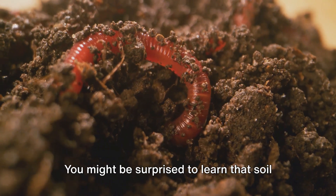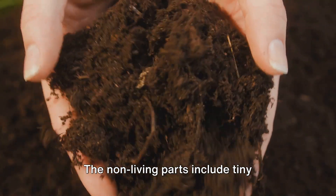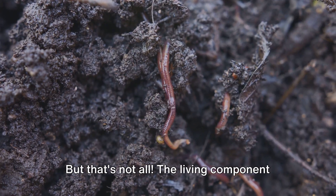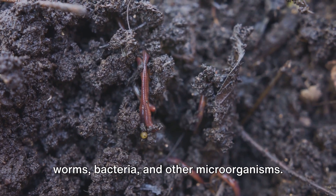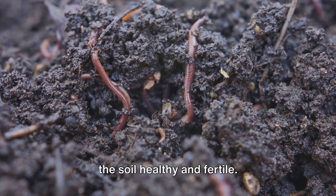You might be surprised to learn that soil is a mix of living and non-living components. The non-living parts include tiny fragments of rock, water, and air. But that's not all. The living component of soil is a busy community of insects, worms, bacteria, and other microorganisms. They all play an essential role in making the soil healthy and fertile.